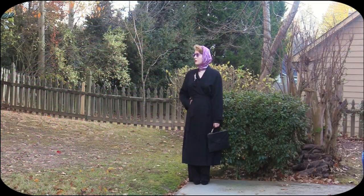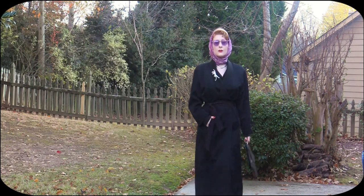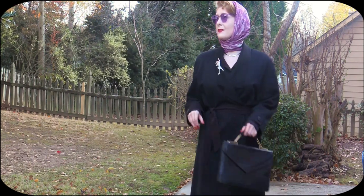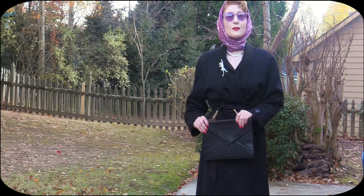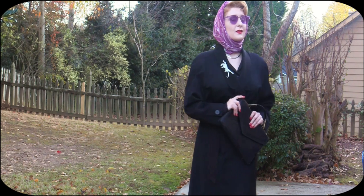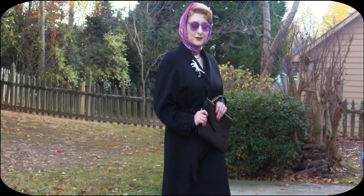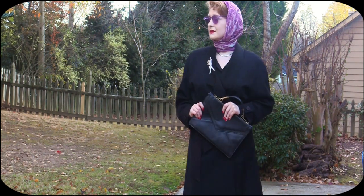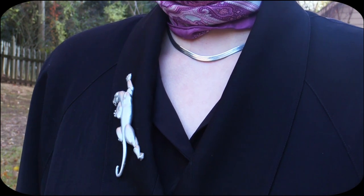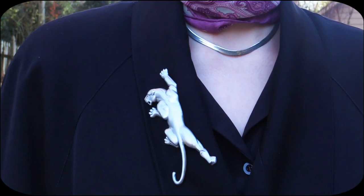This outfit is one of my favorites out of the whole video. It's strong, it's classic, businesswoman chic, while still retaining feminine elegance. Both the pops of purple and this black duster are two of my favorite elements in my wardrobe and I've been experimenting quite a bit with them. This whole look is heavily inspired by old Hollywood, specifically actresses like Marlena Dietrich and Barbara Stanwyck.